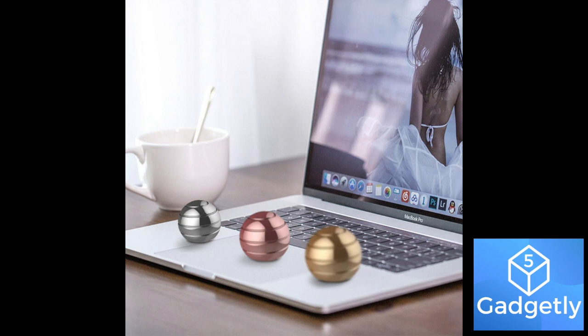The flowing helix appears to merge into the surface of a tabletop. The ball is made from high quality metal and comes in several different colors.